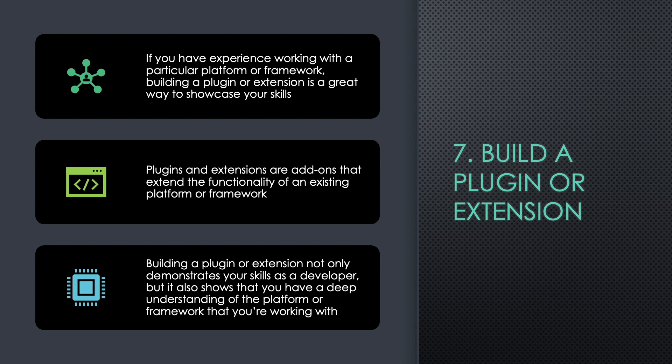Seven: Build a Plugin or Extension. If you have experience working with a particular platform or framework, building a plugin or extension is a great way to showcase your skills. Plugins and extensions are add-ons that extend the functionality of an existing platform or framework. Building a plugin or extension not only demonstrates your skills as a developer, but it also shows that you have a deep understanding of the platform or framework that you're working with.